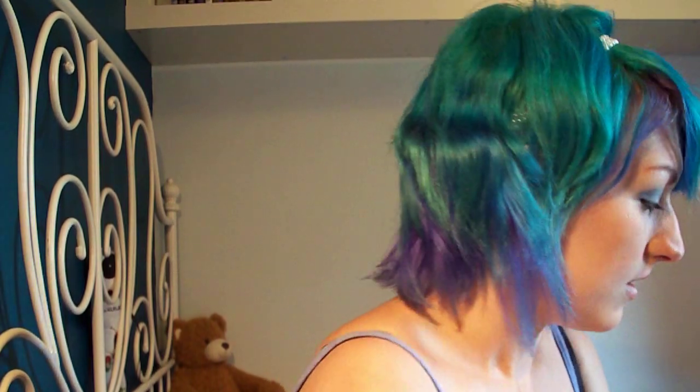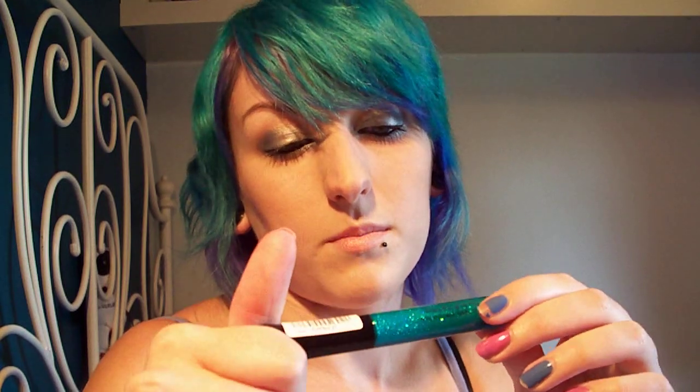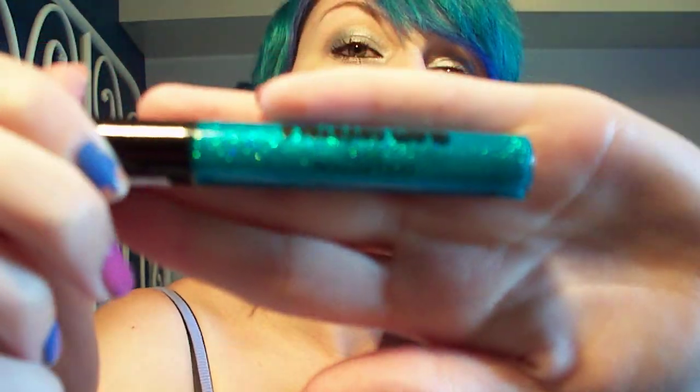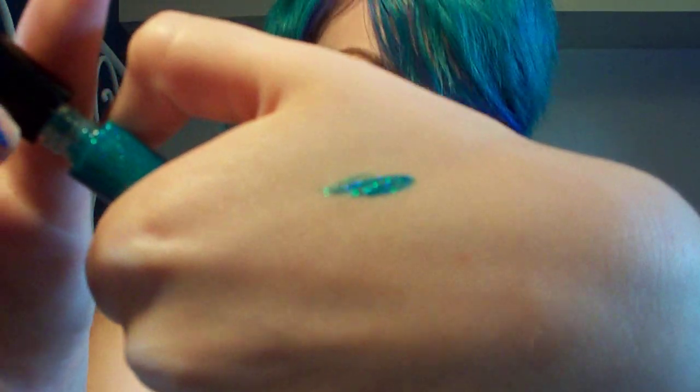For makeup, I was in Superdrug and they had two Collection 2000 items for £5. So I got this Glam Crystals — a greeny blue — and it's amazing, gorgeous. And this blush in the colour Breathless, which is really pretty.